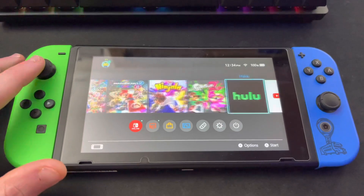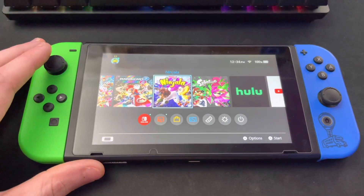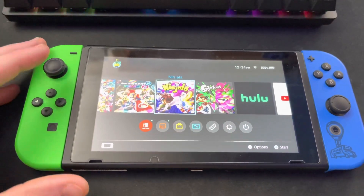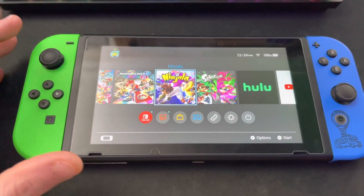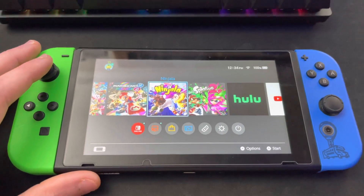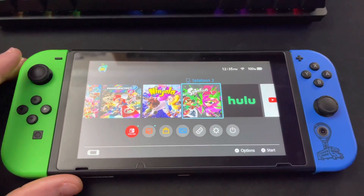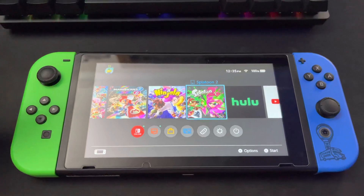Next up, Ninjala. I haven't done much content on it, but I streamed it when I first got it and was really hooked. Basically it's like a Splatoon-style 4v4 or 3v3 battle game where you play as these little characters you can customize with outfits. The controls are kind of weird but it's fun and free-to-play with a battle pass, similar to Fortnite. Splatoon 2 — another first-party Nintendo game. One of the best in my opinion; you're living under a rock if you don't have it.